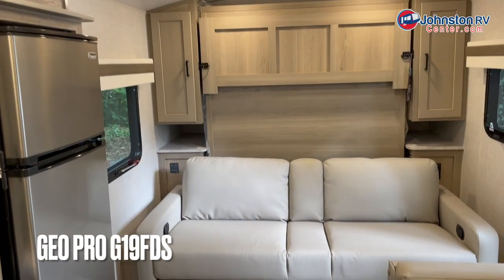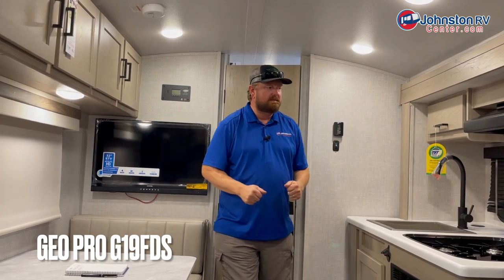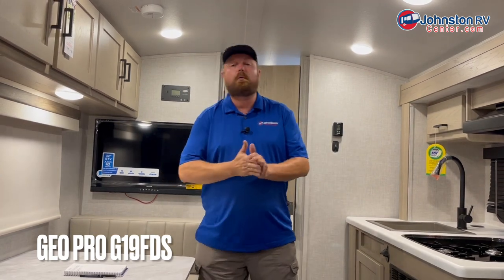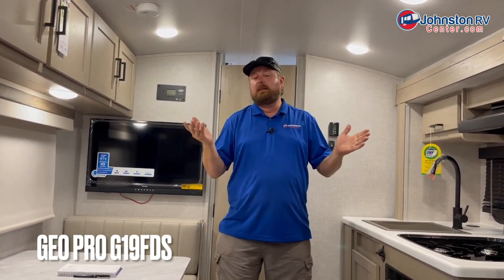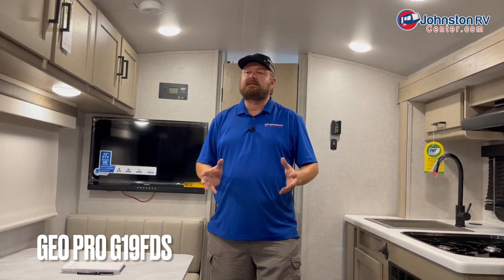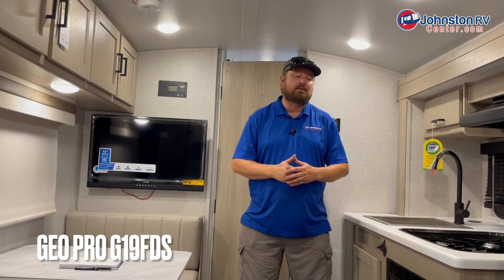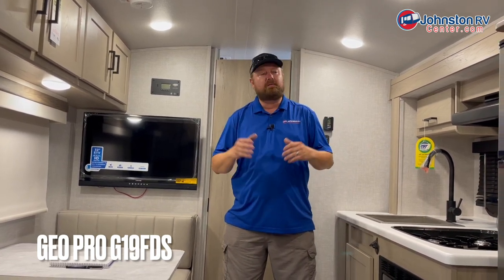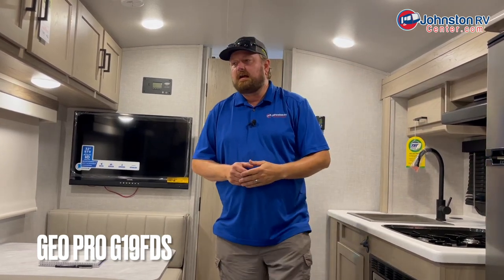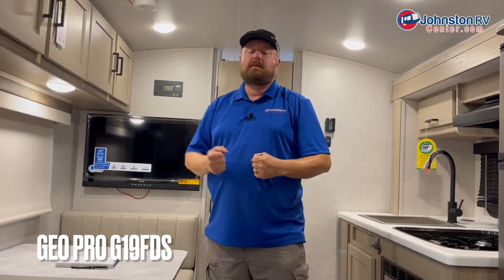Right now we're inside a GeoPro 19 FDS — front den with a slide. You can see how much headroom it's got. The slide really opens it up, and you've got as much living space as some of your bigger campers. It is 3,400 pounds — towable by just about everything. That Jeep Wrangler, maybe not, but even a lot of your SUVs these days are rated at 7,000 pounds. This is a single axle, very easy to pull, with solid aluminum construction all the way around the roof, walls, and floors. Just a lightweight, solid go-anywhere camper.